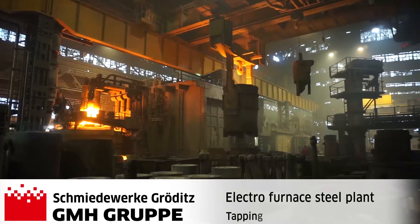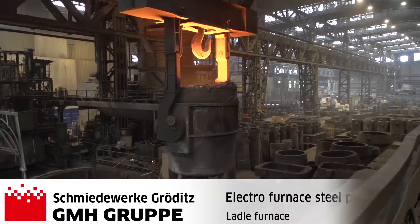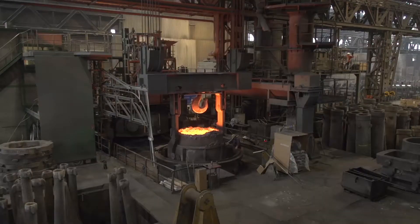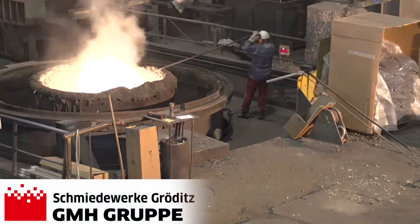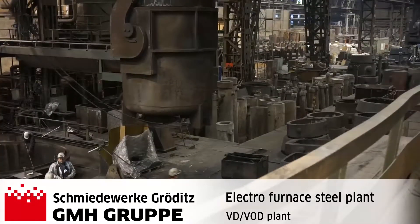The furnace is then tapped with subsequent alloy refinement and purity purging in the ladle furnace. Thereafter, vacuum degassing takes place in a VD-VOD equipment before the heat is transferred for bottom pouring.